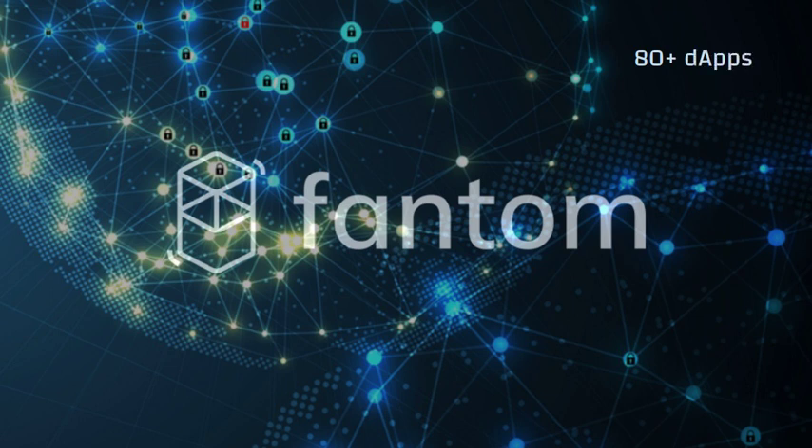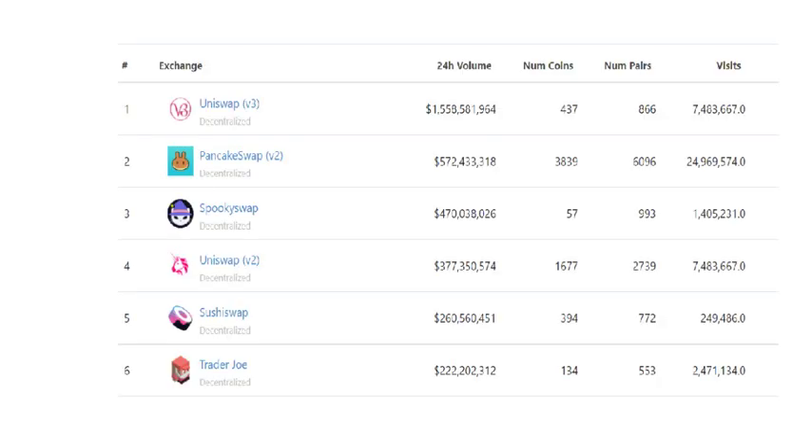How many dApps run on Fantom? Fantom's website states that there are over 80 dApps running on Fantom. One of the biggest is SpookySwap, ranked number five DEX on CoinGecko, with 1.4 million visits per day.